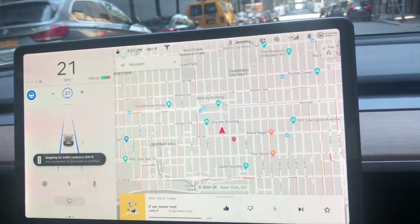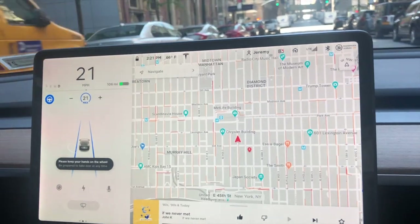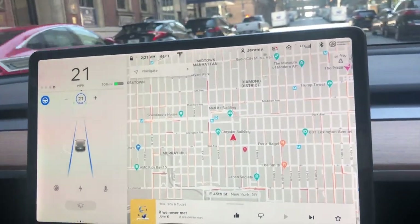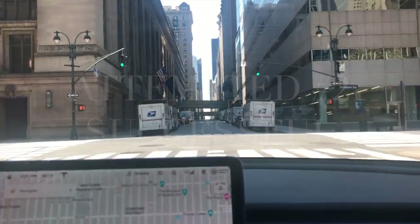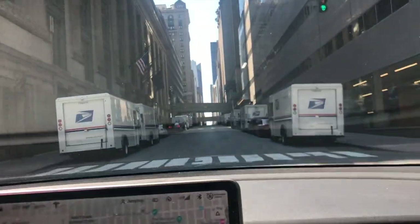Autopilot's on. It stopped for traffic control — it's green. I press the stalk down and it keeps on going. You can see we're right above the green light and the car is going straight through.